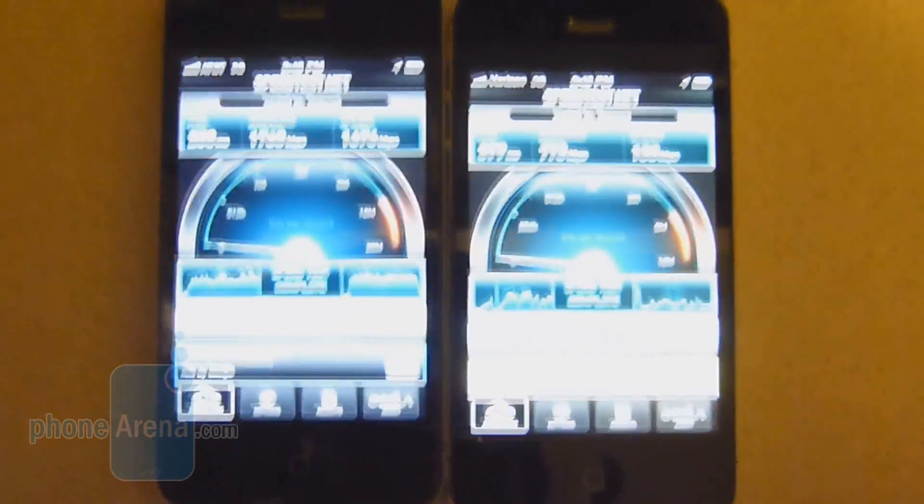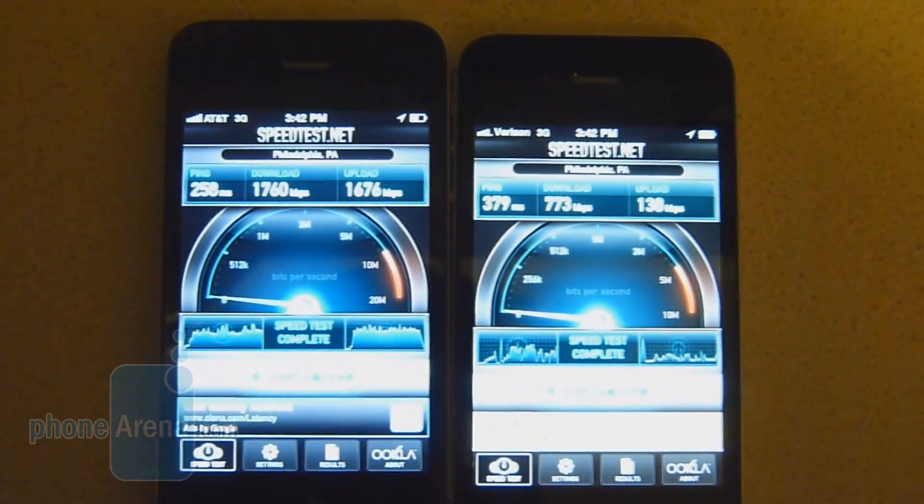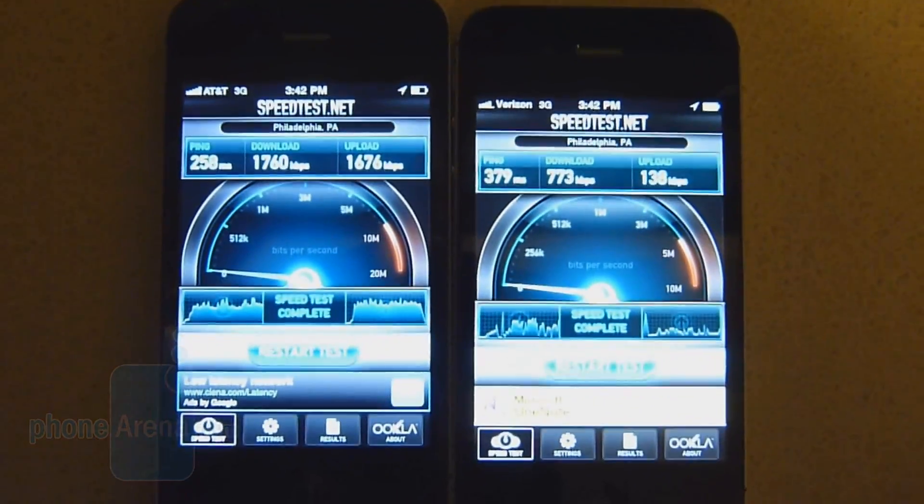So time after time, we've seen that the AT&T iPhone 4 excels when it comes to data speeds.